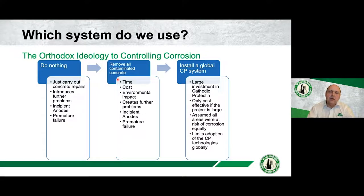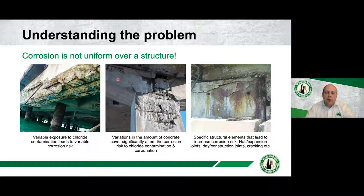Understanding the problem — I told you it would keep coming up. Understanding the problem is by far the most important element. The more we can understand our structures, the more we can define the corrosion risk and ascertain risk management, the better the solution we're going to come out with.